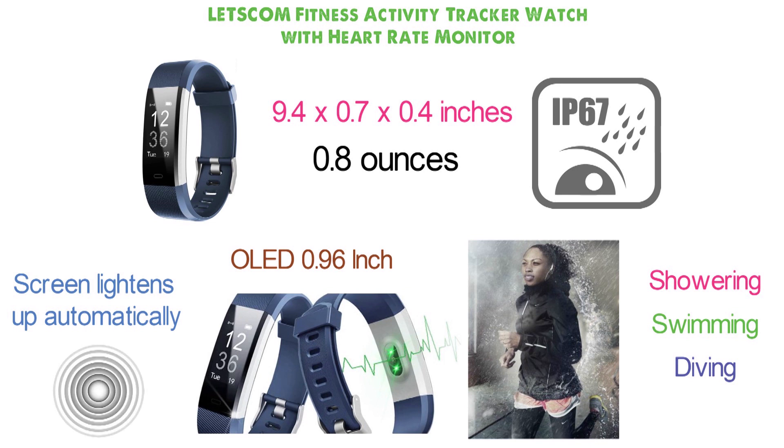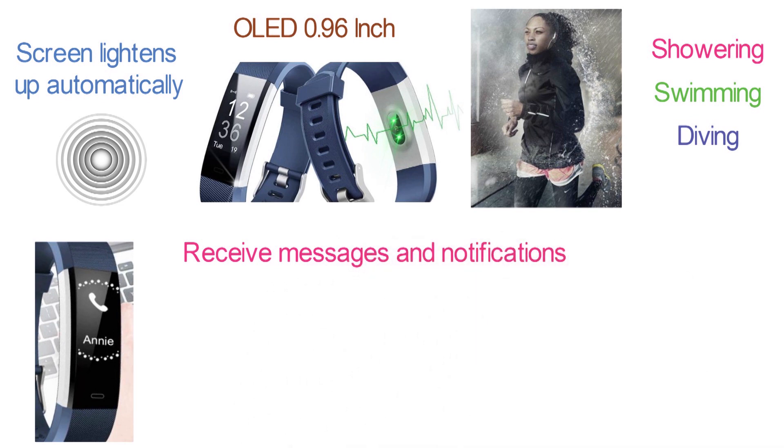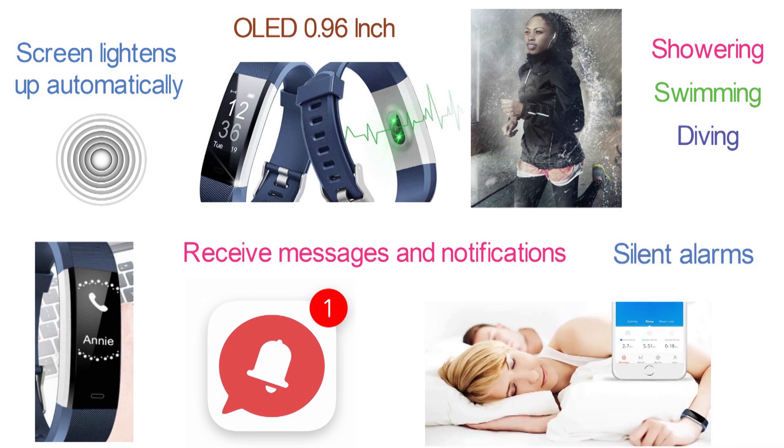The tracker vibrates when you have an incoming call and displays it on the screen. In the same way, you can receive messages and notifications from other applications. Sedentary Alert provides reminders for periods of inactivity, and you can set silent alarms on the tracker to avoid unwanted disturbance.